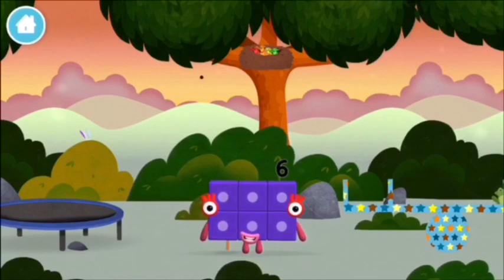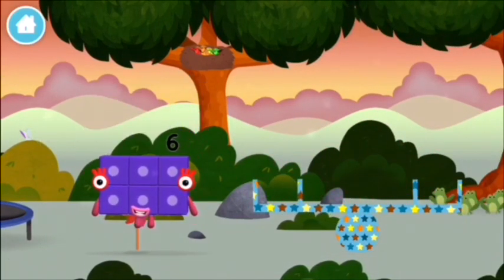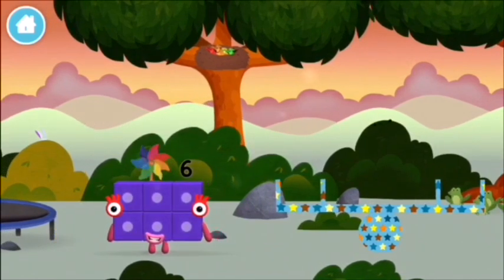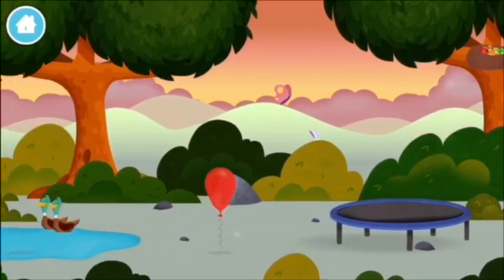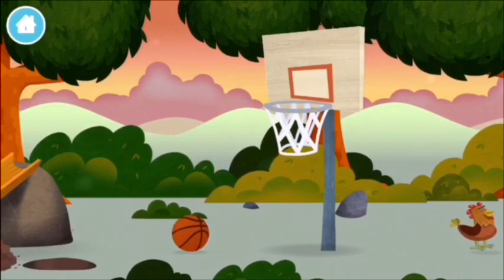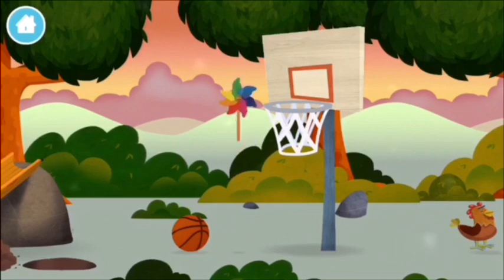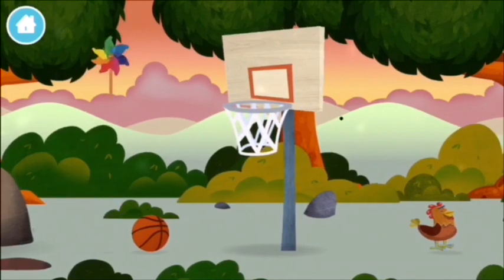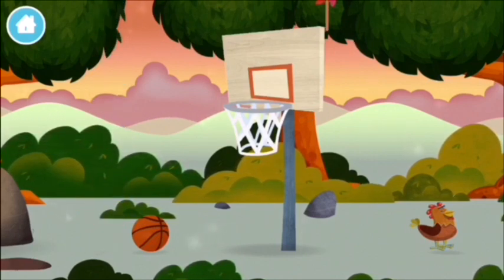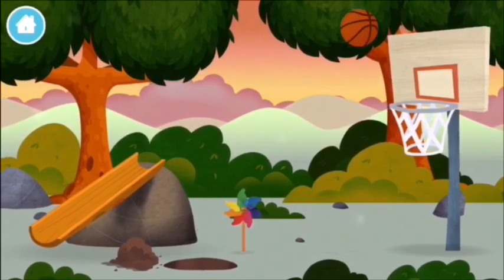You made a new number block! A windmill. A basketball.